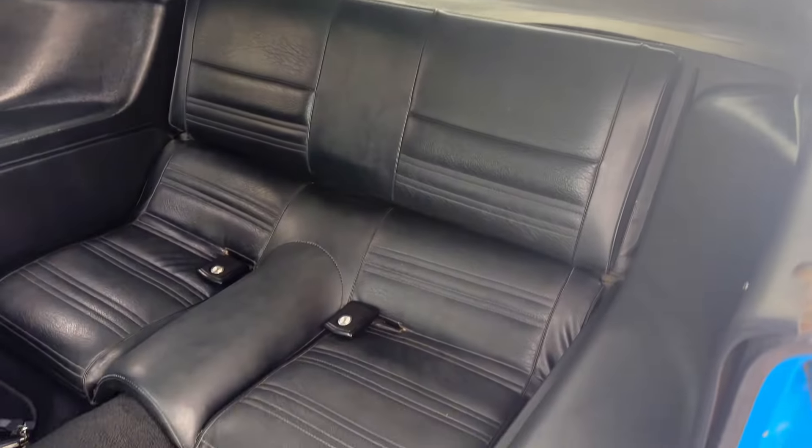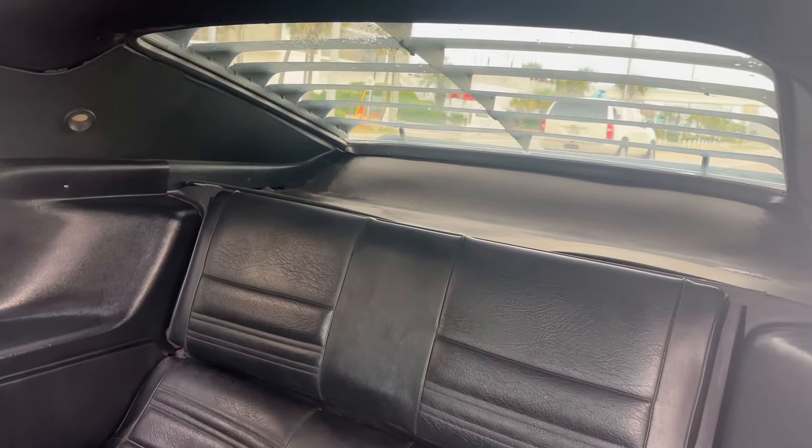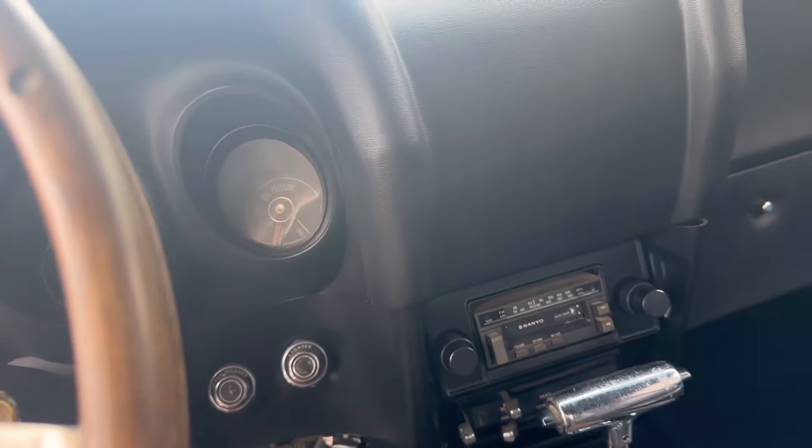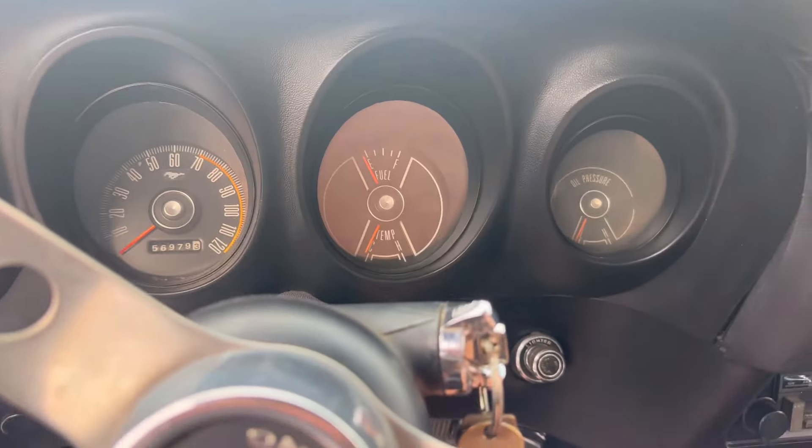Onto the back — very nice all the way around. Windows roll up and down like they should. It's got disc brakes up front. Got an older radio but it is working.